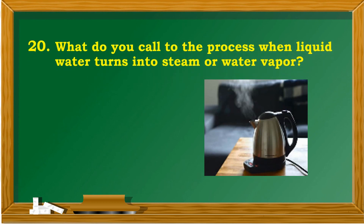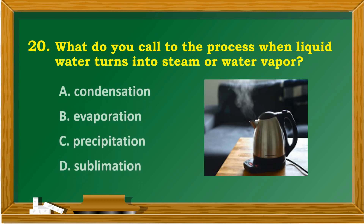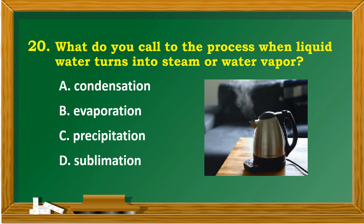What do you call the process when liquid water turns into steam or water vapor? A. Condensation. B. Evaporation. C. Precipitation. D. Sublimation.